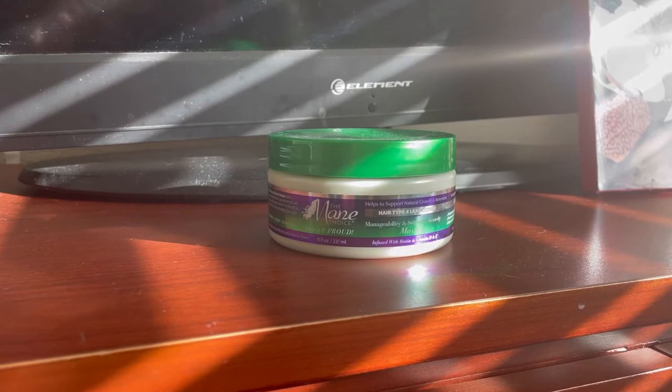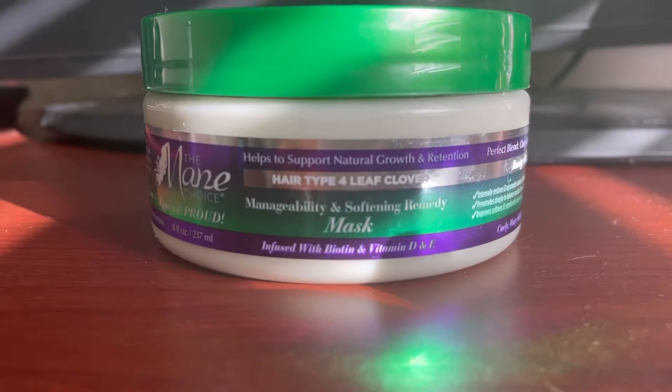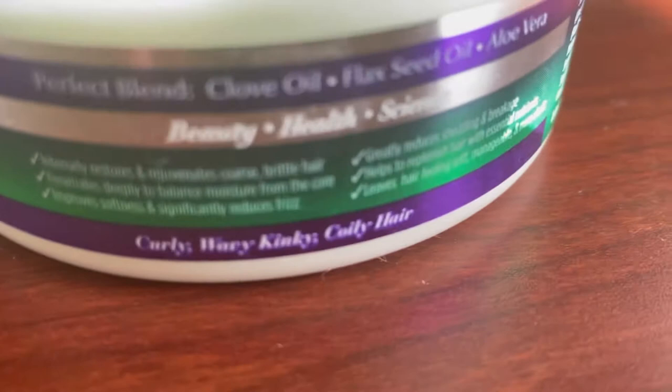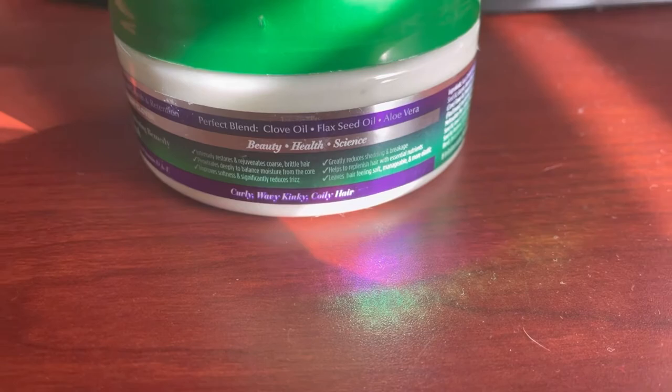Next up is the Main Choice Hair Type 4 Leaf Clover Manageability and Softening Remedy Mask. This mask also contains clove oil, black seed oil, and aloe vera as its key ingredients. It claims to intensely restore and rejuvenate coarse, brittle hair, penetrate deeply to balance moisture, improve softness, significantly reduce frizz, greatly reduce shedding and breakage, replenish hair with essential nutrients, and leave hair feeling soft, manageable, and more elastic. It has the same amazing scent as the shampoo.